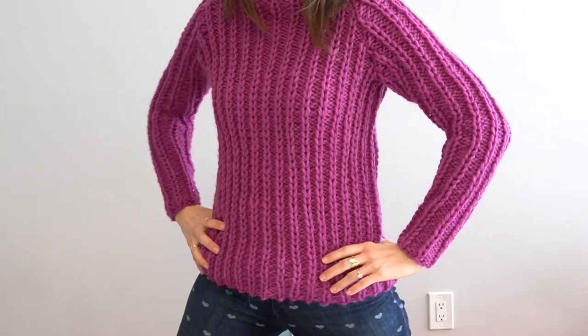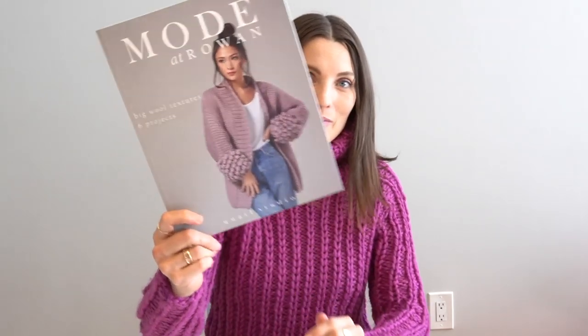Hey everybody, Kristi Glass here with a finished object for you. I'm wearing it. This is my first time doing a Mode at Rowan pattern. I was connected with Mode at Rowan when I was asked to do a fashion show for their collection at String on the Upper East Side of New York City, and I made a connection with the folks there at Mode at Rowan. This is actually one of my favorite pieces from the collection.